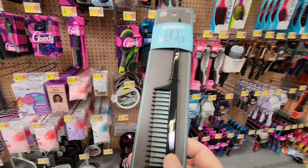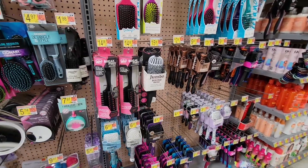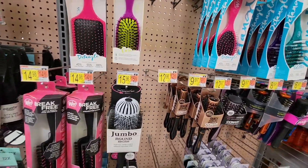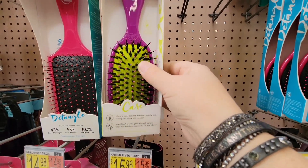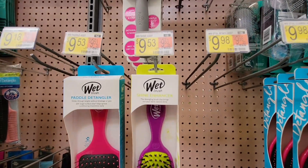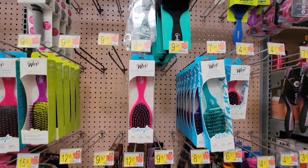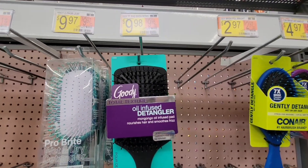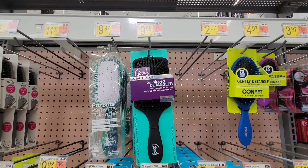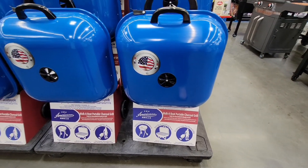I like that they're bringing in more back combs because they used to be hard to find. Now I'm looking at brushes - I'm trying to find a new one for my daughter. I have a boar bristle brush but she doesn't like it, and the plastic one we had isn't working for her super thick hair. We're not finding anything here, so I'm moving on.